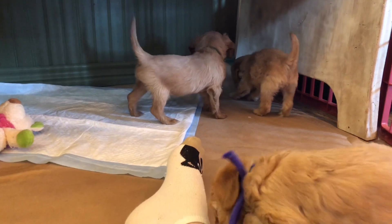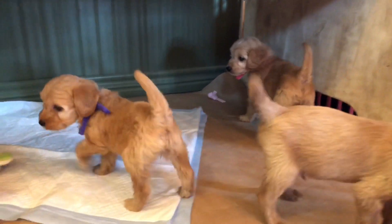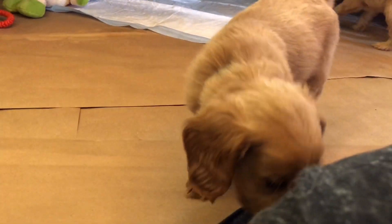Say hello, hello, hello! We're here with Rosita and Paddington's Pocket Slash Petite Golden Doodle Puppies. They're six weeks old, a little over six weeks old.